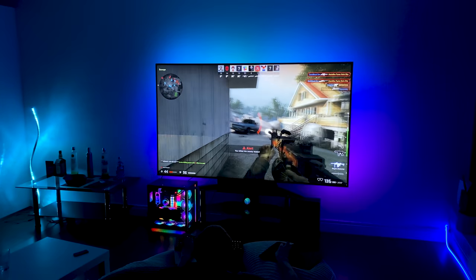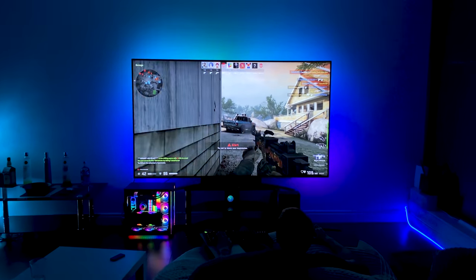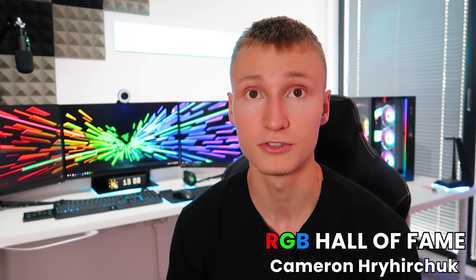That's it for today's video — thank you all for watching. Thanks to LG for sponsoring the video, and shoutout to ColoLite for sending the RGB LED light strips behind the TV. Links to the TV and the ColoLite LED strips are in the description below. I've been Em — hope to see you in another video soon.